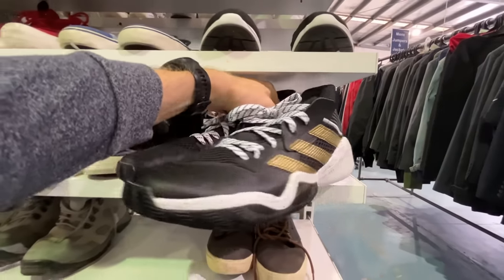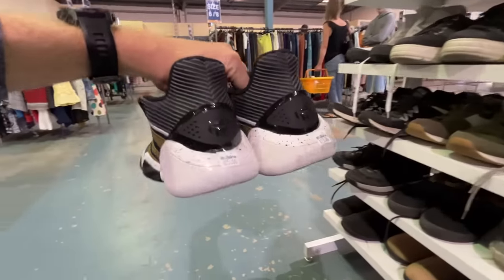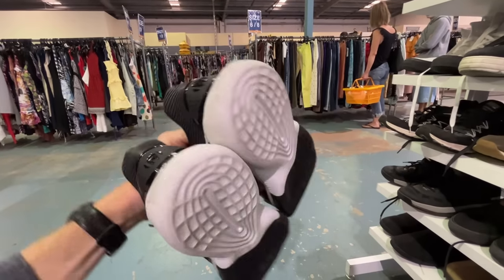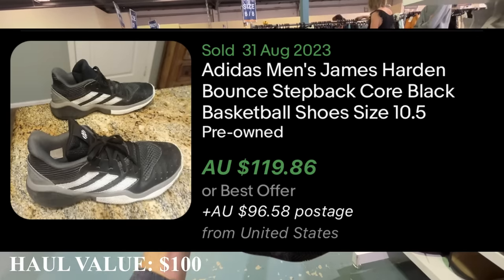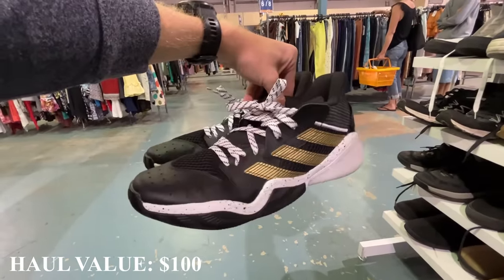We've had a really good start. I jumped into the shoe section and the first pair I came across were these Harden Step Backs, in literally like-new condition. Awesome size too — US size 13. There's a $25 price tag on there, but based on the comps I was seeing in the US, I think we can get about $100 for them. So I'm going to count $100 towards the numbers we need today.